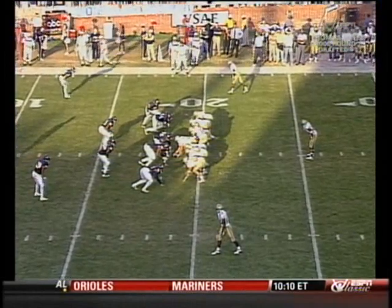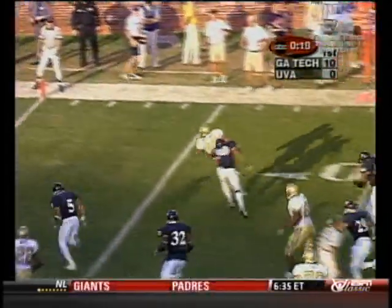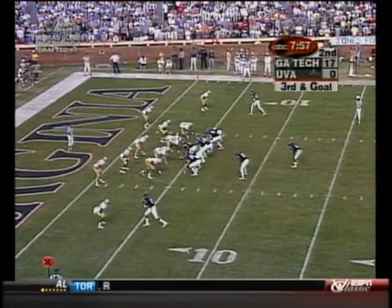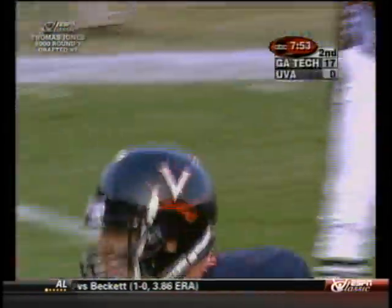Not only is Jones frustrated but George Wilson frustrated as well. Straight ahead they go — this is Gregory, touchdown Georgia Tech! It's good to have a quarterback and an old defensive guy in there. Third down across the middle — touchdown Cavaliers!